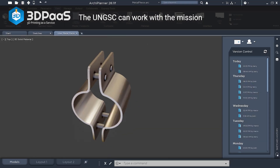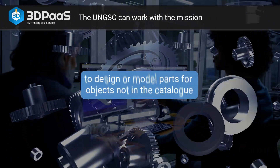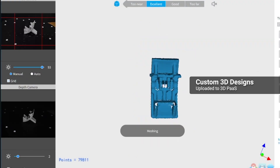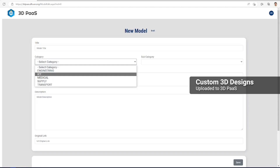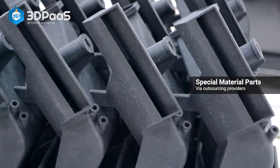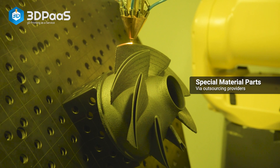The UNGSC can work with the mission to design or model parts for objects not in the catalog. Users can also create their own custom designs and upload them to the platform for 3D printing. If a part is of special material or a large format, the team uses outsourcing providers.